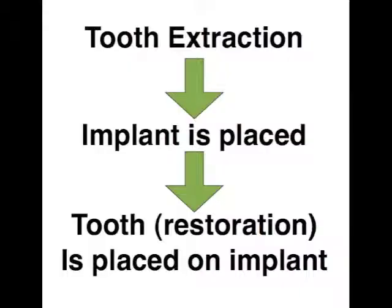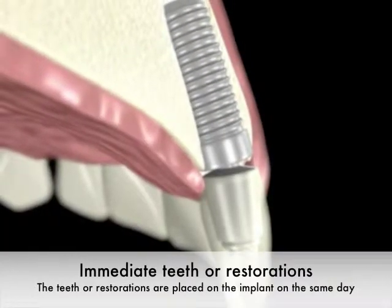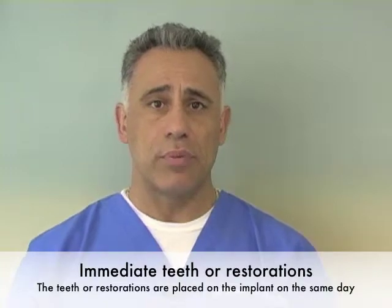Commonly referred to as 'teeth in a day' or 'teeth in an hour,' this process refers to where a tooth is extracted, an immediate implant is placed, and if appropriate, immediate teeth or restorations are placed. To define the two terms: an immediate implant refers to a situation where a tooth is extracted and an implant is placed on the same day. An immediate restoration is where an implant is placed and the teeth — whether a crown, bridge, or denture — are placed on the implants all on the same day.